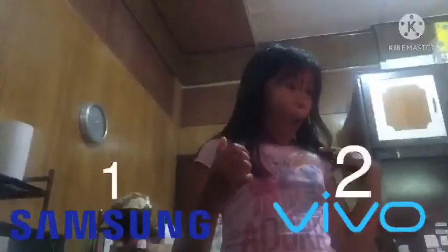Next category: which one has a better clone? Because of the lenses. This one is Vivo — it reminds me of an iPhone X. It has four lenses. Some samples. And iPhone X only has three.